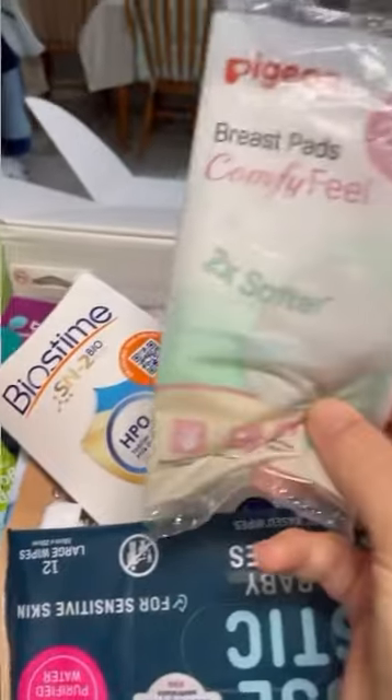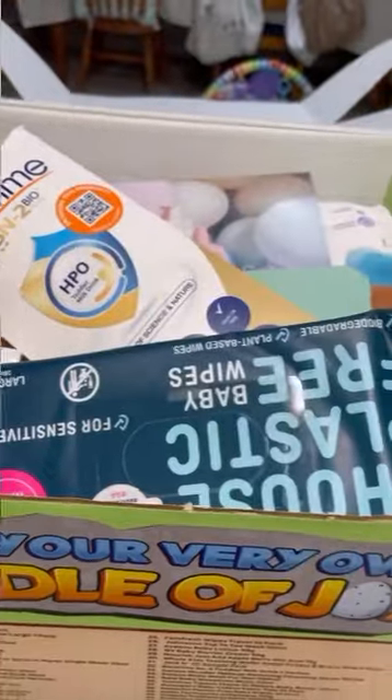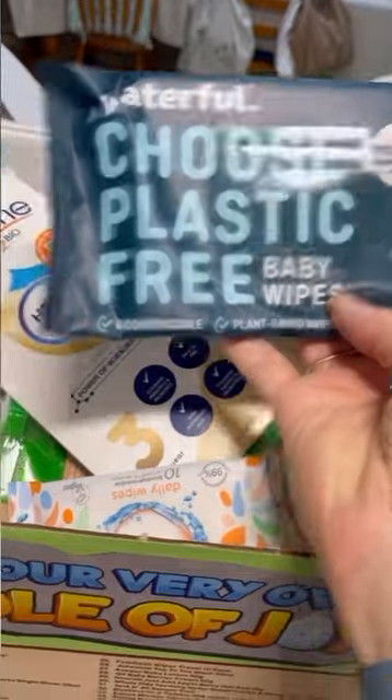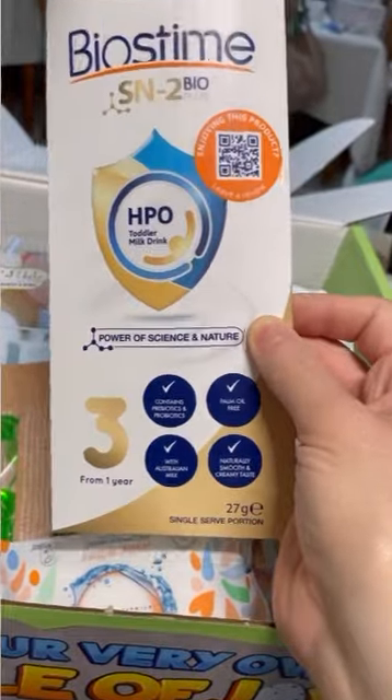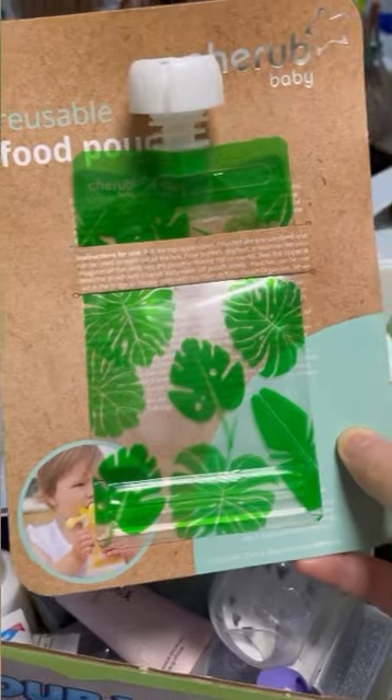You get some breast pads — these are disposable ones. We've got plastic-free baby wipes, these are 99% water. We've got a one-year-old toddler milk drink, it's like a formula. Feminine wipes for mom. Reusable food pouches — that's for when you puree your own foods.